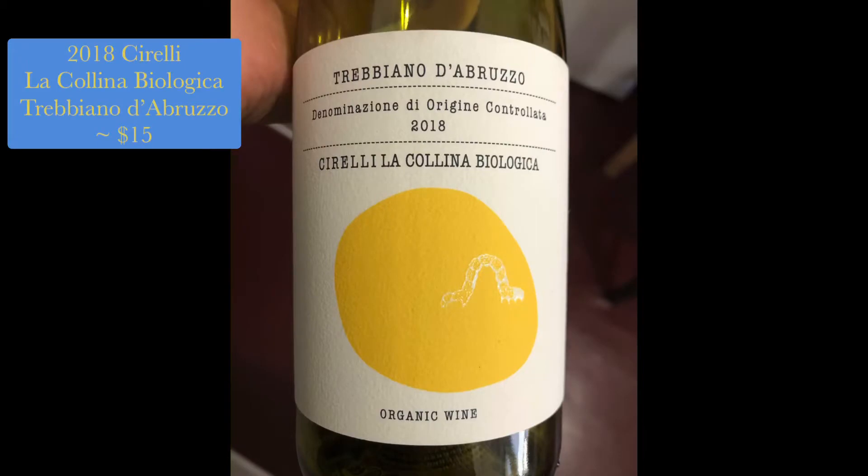So this is pretty cool. I got this at Whole Foods. There's a known producer, Cirelli. The grape is Trebbiano d'Abruzzo.